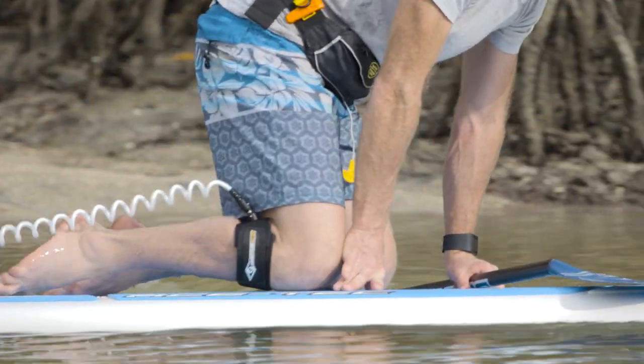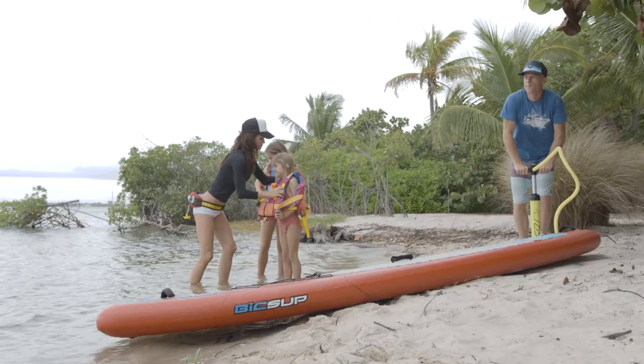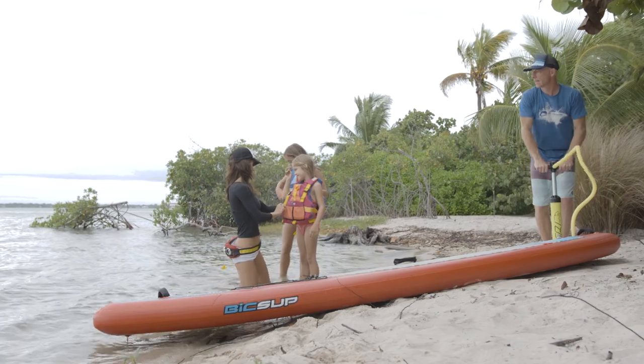First off, it's important to know that paddle boards are considered a vessel by the U.S. Coast Guard. This means that you need to have a life jacket and whistle on hand if you're outside of a swimming or surfing area.